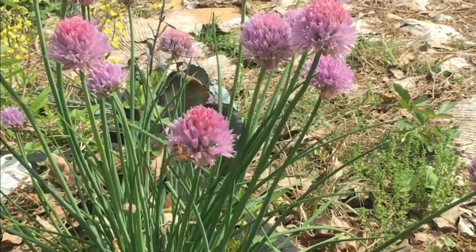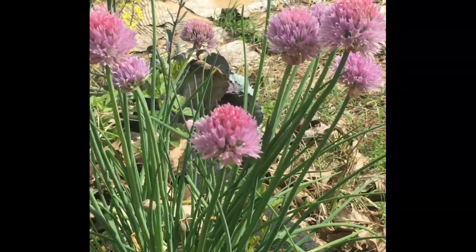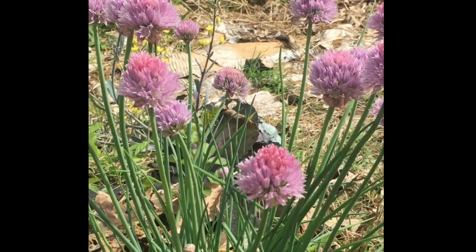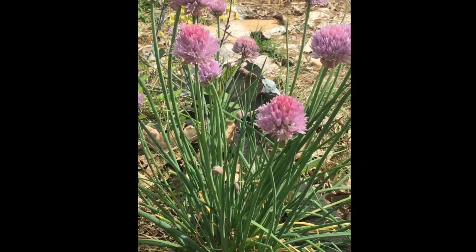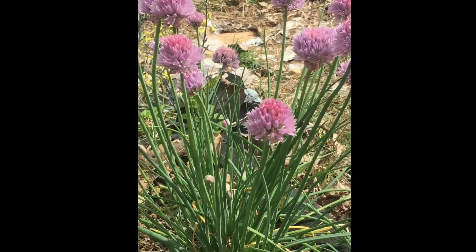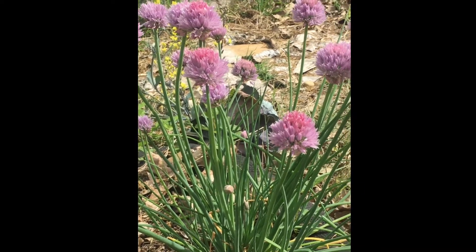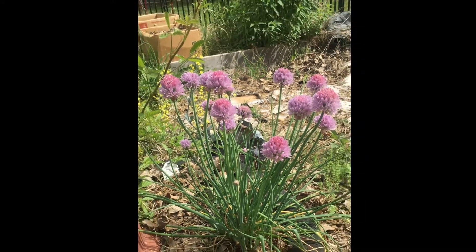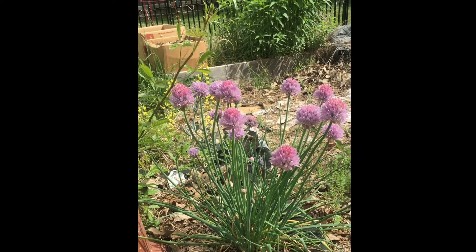Oh, and look — there's a bee! You see her? Here she comes, checking me out. But you can have that chive flavor in your kitchen and keep it as a culinary herb. The other thing is that it makes an announcement: when the chives bloom, it's warm enough to plant beans. So if I'm going to plant beans, this is the time to do it.